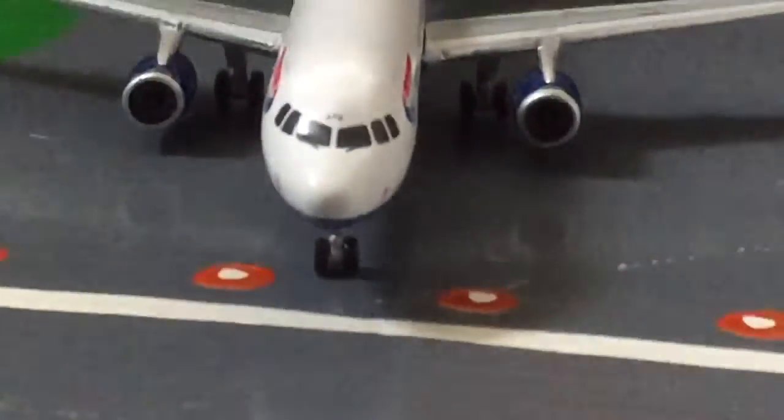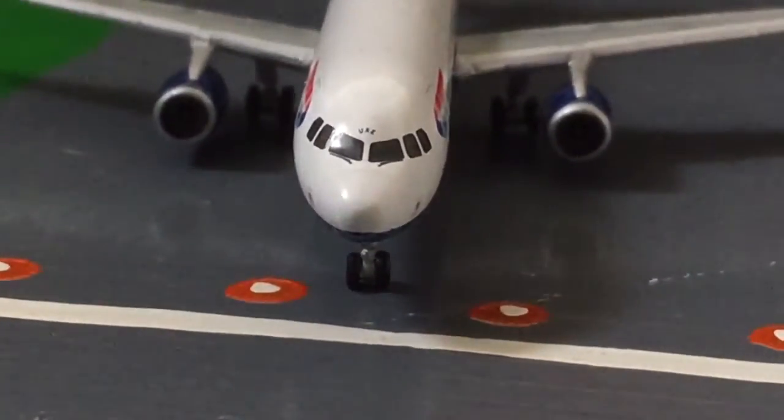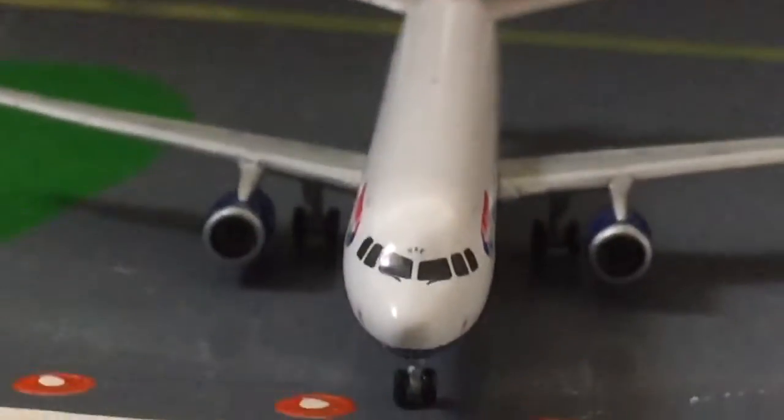And on the front again, let's have a quick look. We have the windscreen and the UXE at the end of the registration.